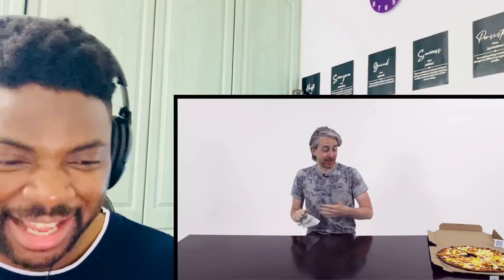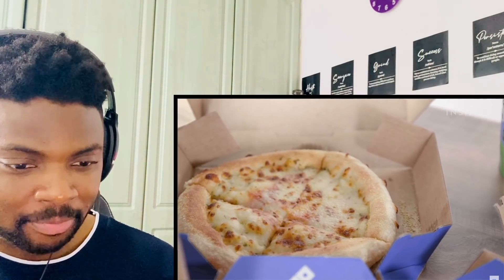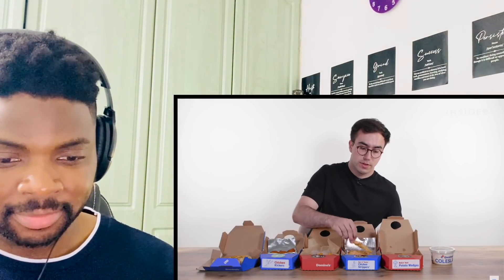Here are UK sides you won't find at a US Domino's: garlic cheesy bread, chicken kickers — nuggets with a spicy coating — popping chicken bites similar to KFC's popcorn chicken, chicken strippers, potato wedges, and a tub of coleslaw. The US doesn't have garlic cheesy bread but does have stuffed cheese bread, chicken pieces covered in some kind of sauce, and parmesan bread bites — those look interesting.